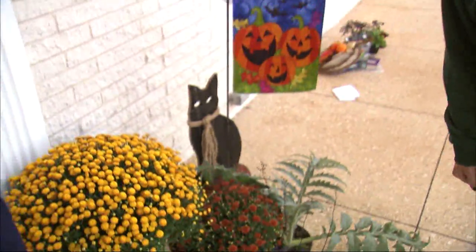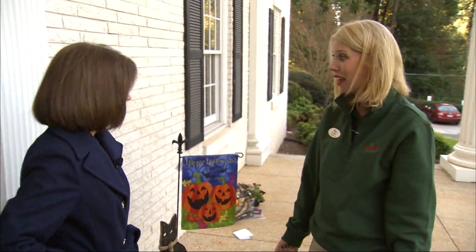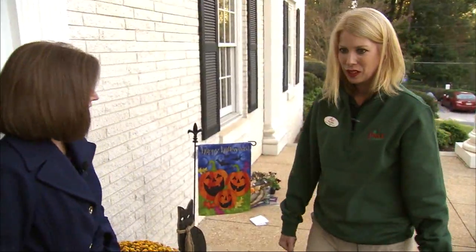And the mums will carry you through the season, like you said. Even when you get past Halloween, you don't have to ditch everything. They sure will.